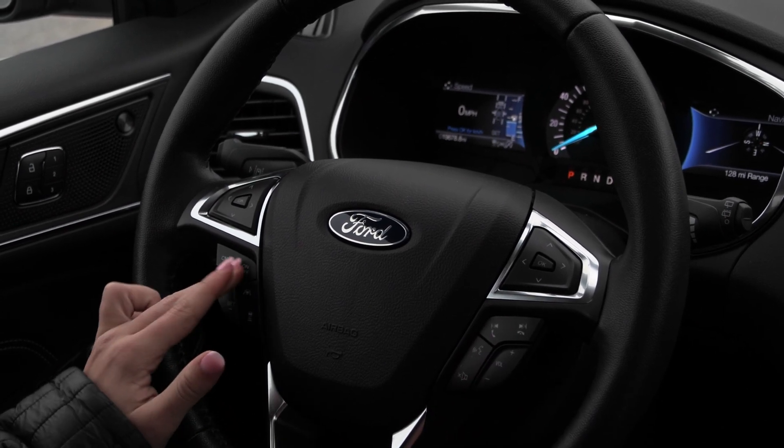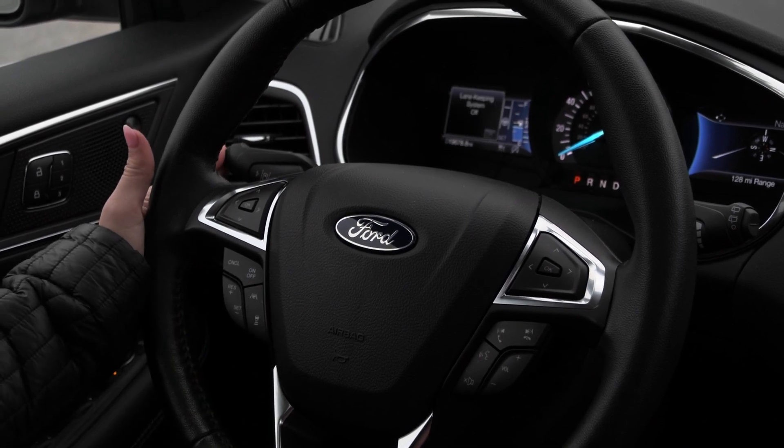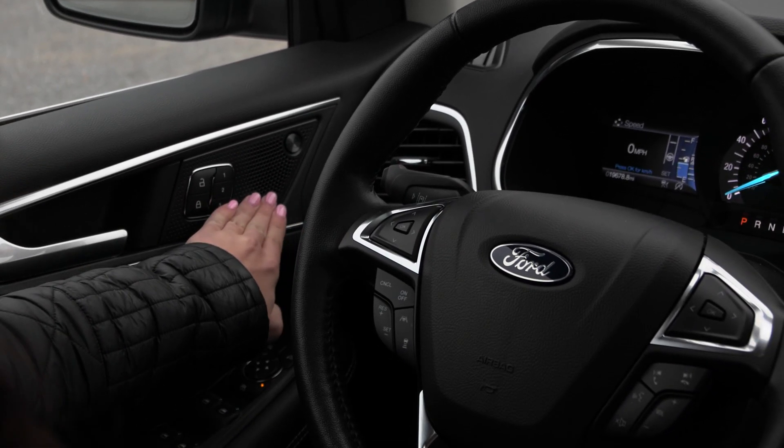To the left you have your cruise control with adaptive cruise control, your lane centering system, and your lane keeping system. You also have your blind spot detection system on your mirrors, along with the upgraded B&O sound system.